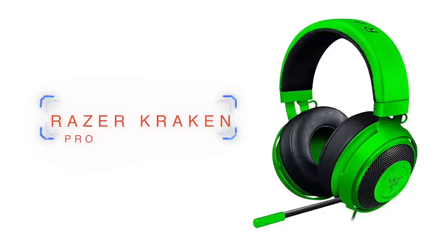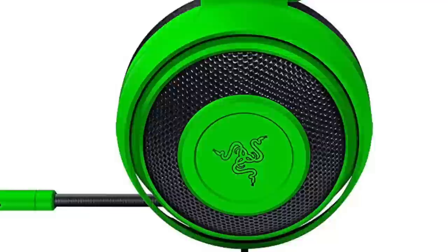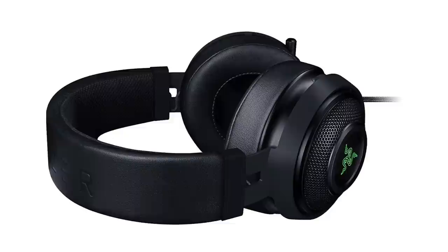At number eight, we have the Razer Kraken Pro. These usually run around 80 bucks, and Razer is a product you're either going to love or hate because they have some obnoxious designs, and the Kraken is definitely no slouch in that department. The analog Razer Kraken Pro V2 we're recommending comes in black or bright obnoxious green — whatever you want. The build quality is decent, middle of the road — pretty much what you'd expect from Razer.